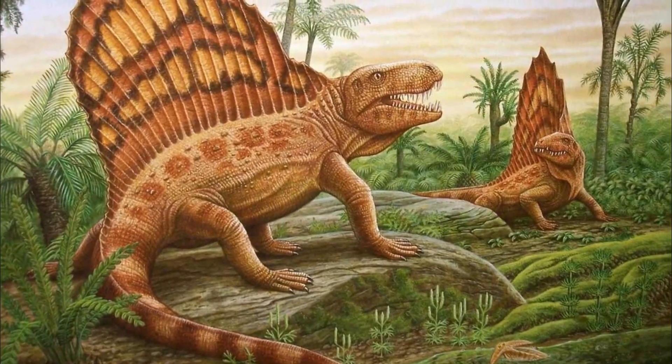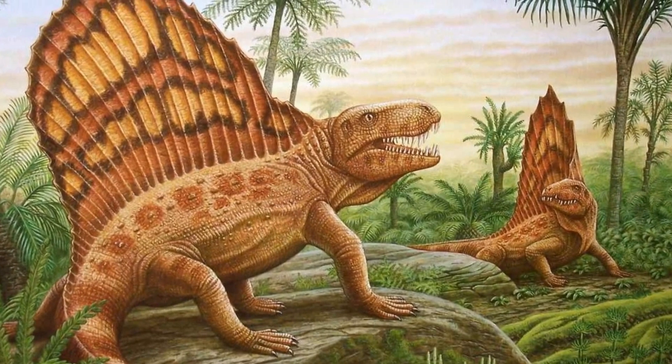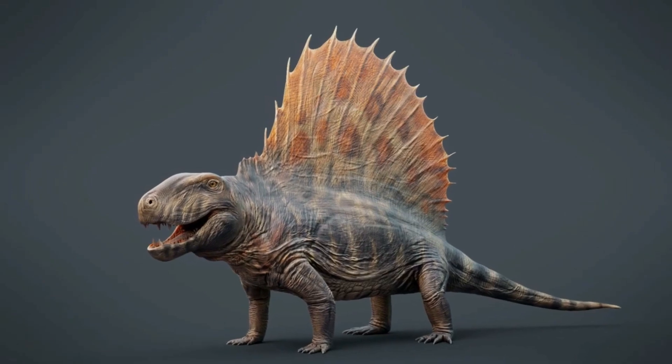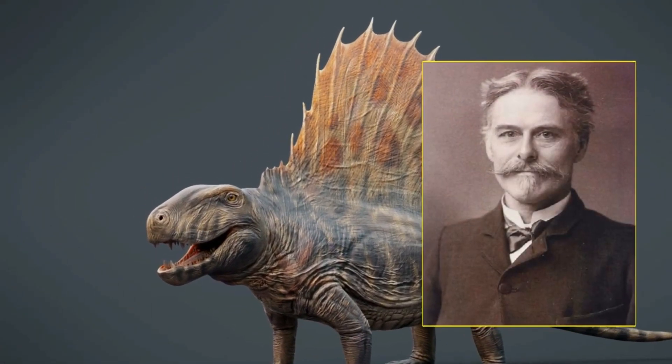Dimetrodon is an extinct synapsid which lived approximately 295 million to 272 million years ago during the Permian period. It was first discovered during the 19th century and was named by Edward Drinker Cope in 1878.